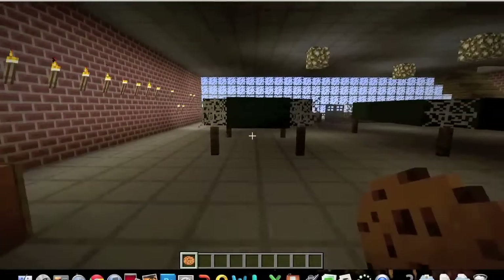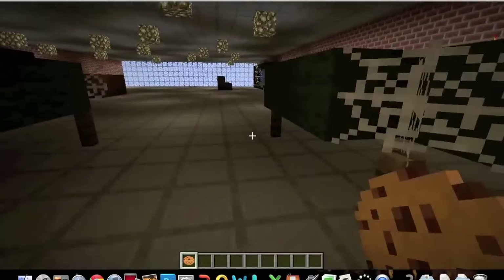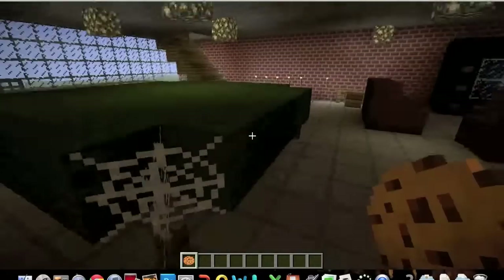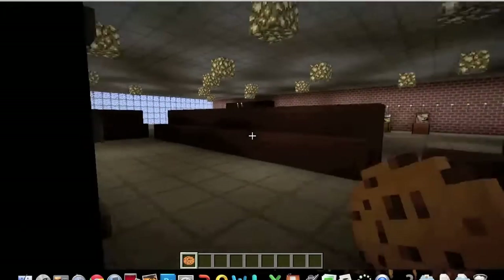Over here we have the pool tables. One's bigger than the other. Here is another big screen TV with some more pinboards over the other side.